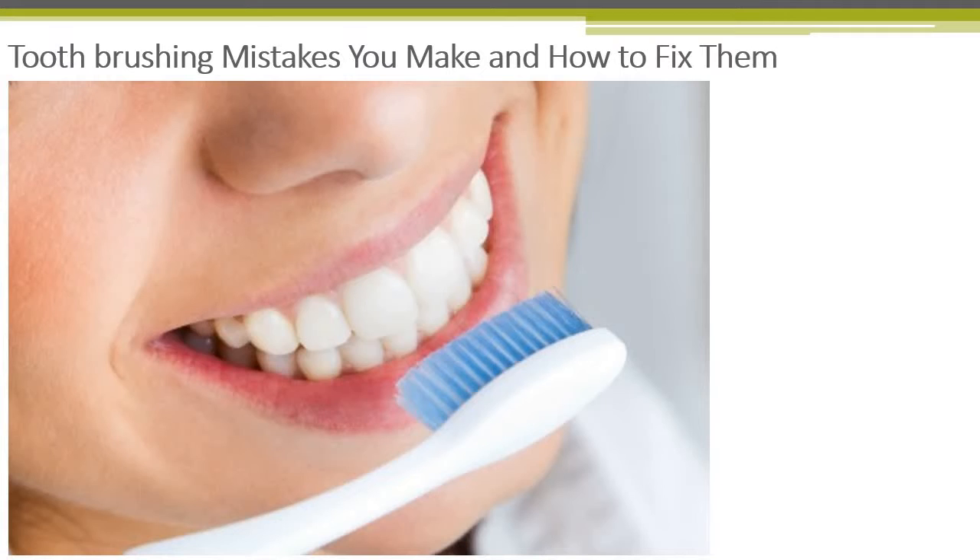Toothbrushing mistakes you make and how to fix them. As easy as it may seem to do, very few of us brush our teeth as well as we could. Thankfully, where there are mistakes, there are ways to fix them.